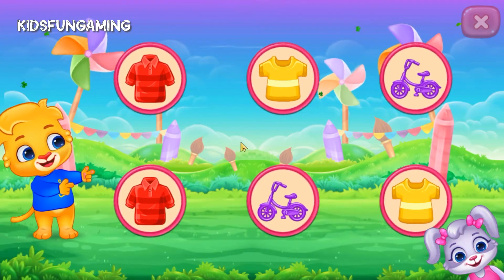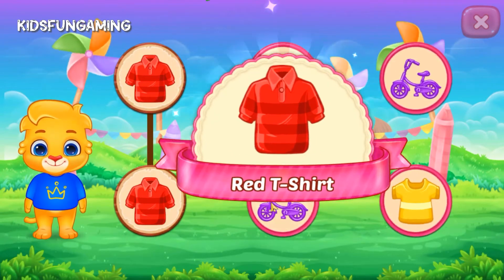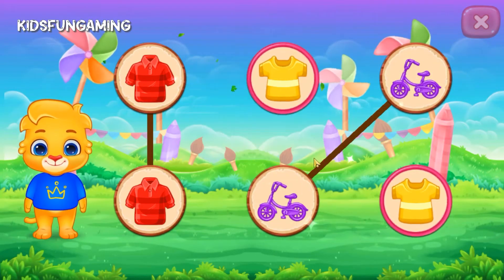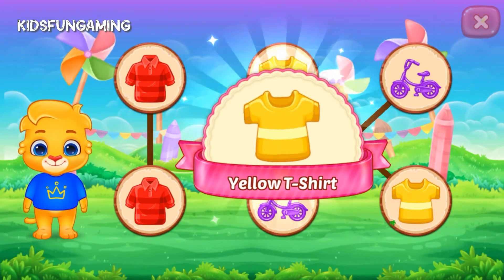Match the colors. Red, t-shirt. Purple, cycle. Yellow, t-shirt.